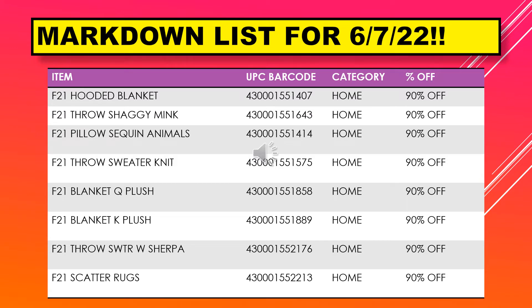We have a hooded blanket, throw shaggy mink, pillow sequin animals, throw sweater knit, blanket Q plush, blanket K plush, throw sweater with sherpa, and scatter rugs.